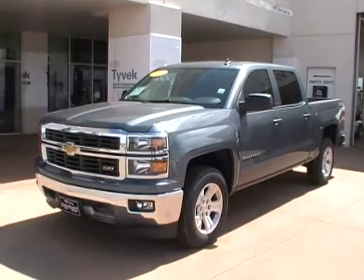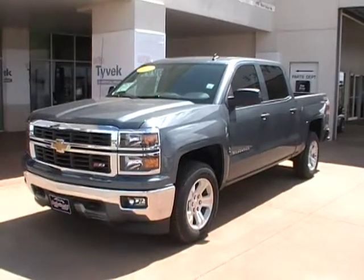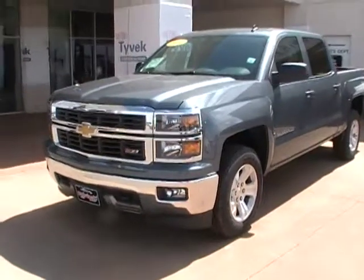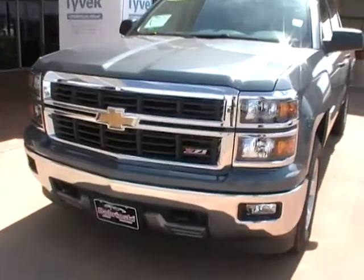On the front you have your newly redesigned grille, lights, and bumper. You have chrome accents on your lights and grille. You have your chrome bumper, your front fog lamps, and recovery hooks. And it just looks amazing.